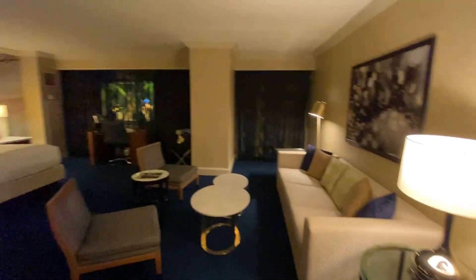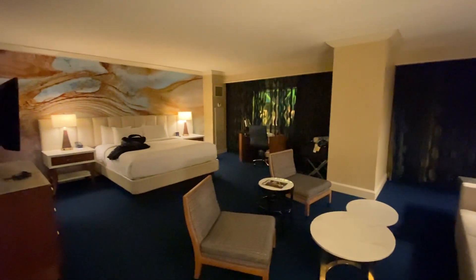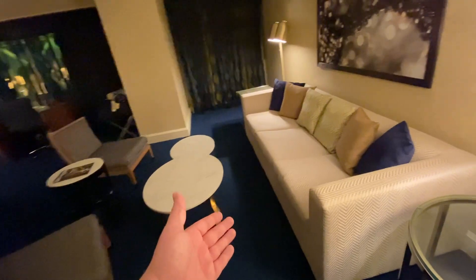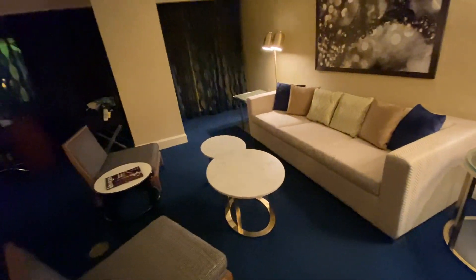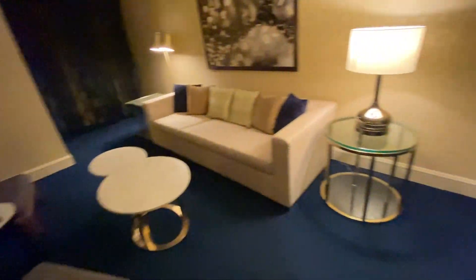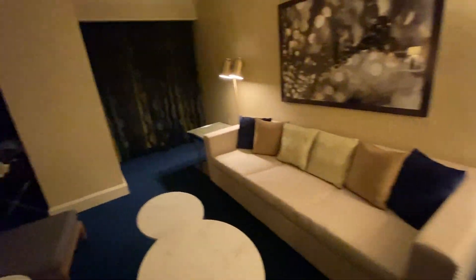As you come into the room you can see it's kind of like a studio apartment. We've got a nice living area here — a very large couch. You can easily sit five or six people in this area very comfortably, and there are lamps and a curtain there.